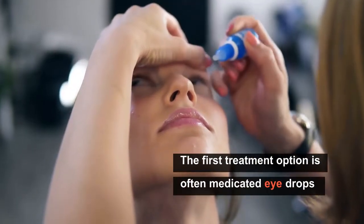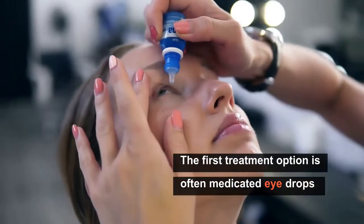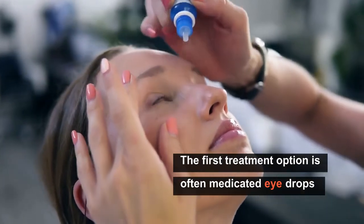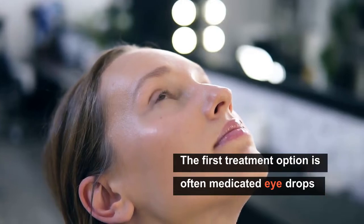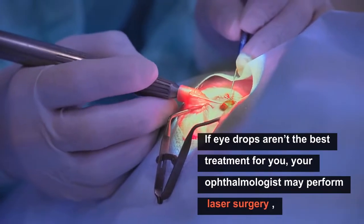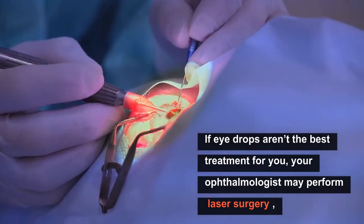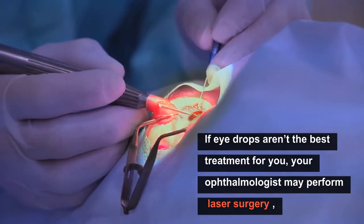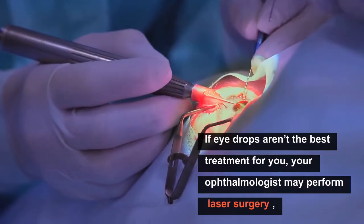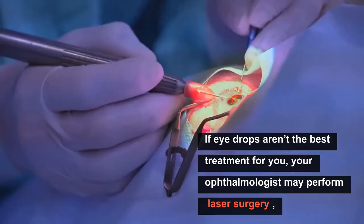The first treatment option for glaucoma is often medicated eye drops that may help decrease the pressure in your eye. If eye drops are not the best treatment for you, or if they don't work effectively, your ophthalmologist may perform laser surgery to help your eye fluids drain properly.